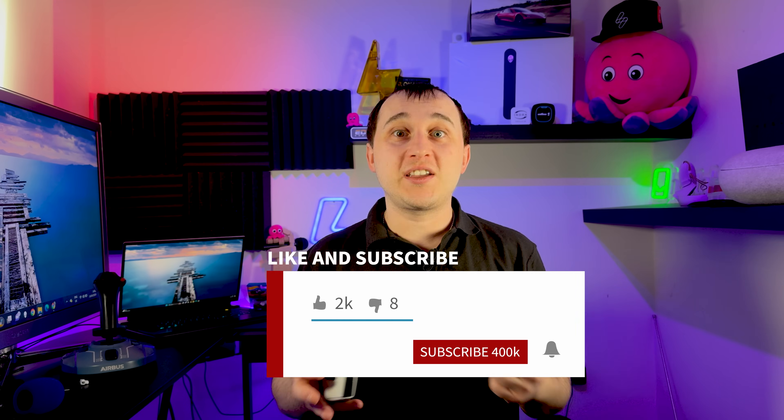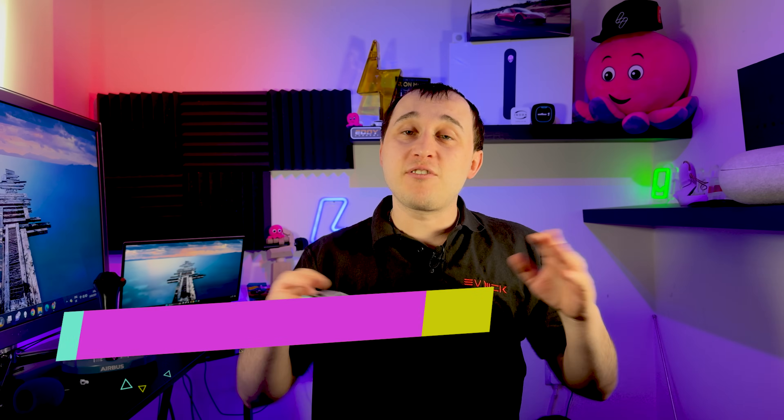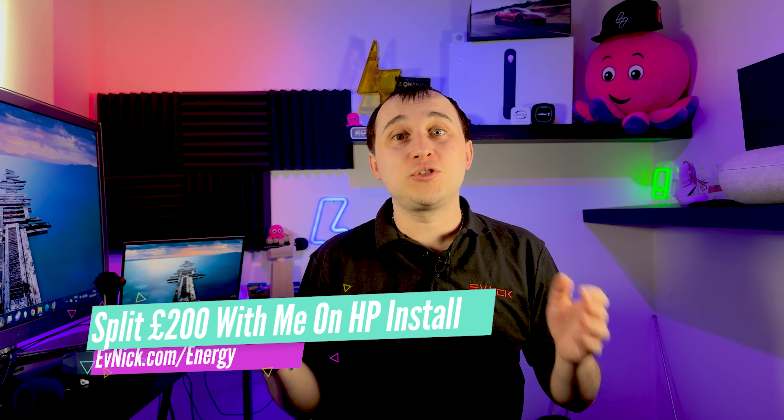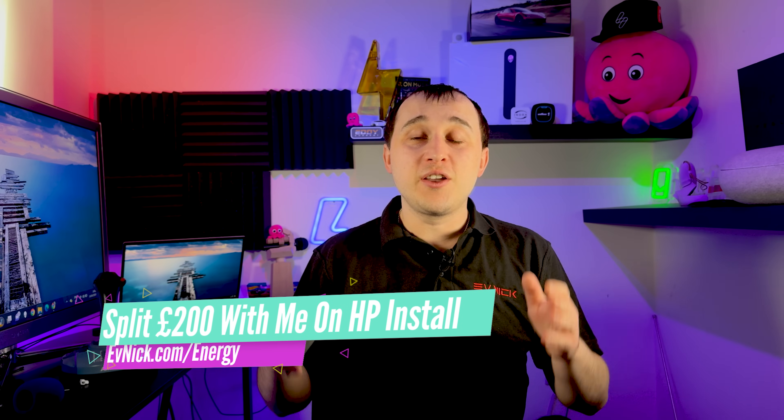The survey will be carried out at your home — I've done videos on that and on the telephone survey so go and check those out. If you are thinking of getting a heat pump, I'm going to be following my entire journey on this channel with a playlist, so I recommend you click subscribe and hit that notification bell. Also, if you're thinking of getting an install from Octopus Energy, there's a referral link in the description where we'll split £200 between us, knocking an extra £100 off your Octopus install.